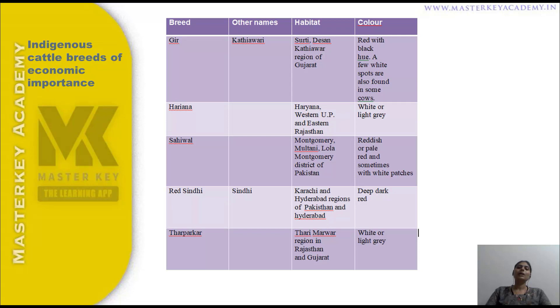The second breed is Haryana. Haryana cattle's habitat is Haryana, Western U.P., and Eastern Rajasthan. The color is white or light gray.